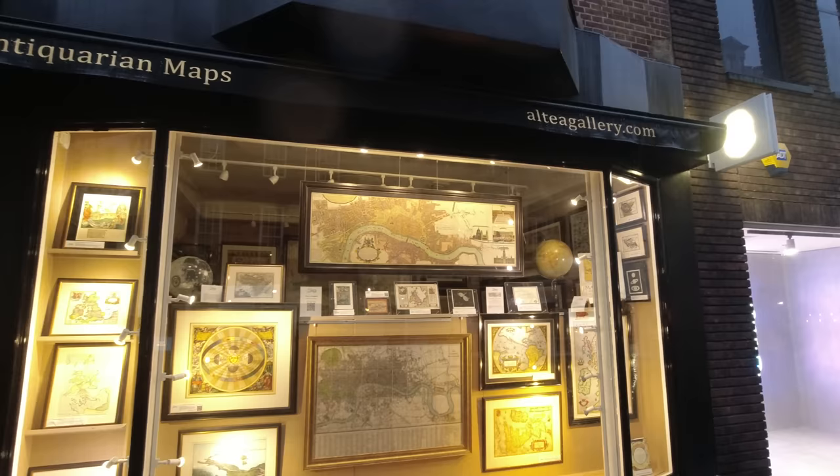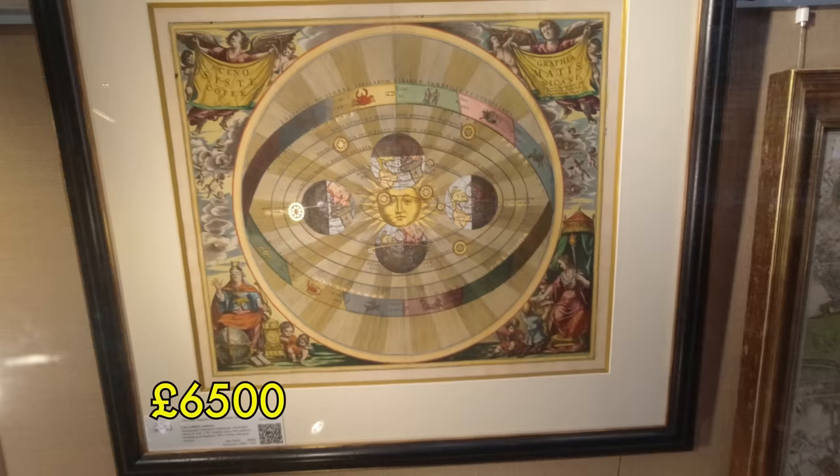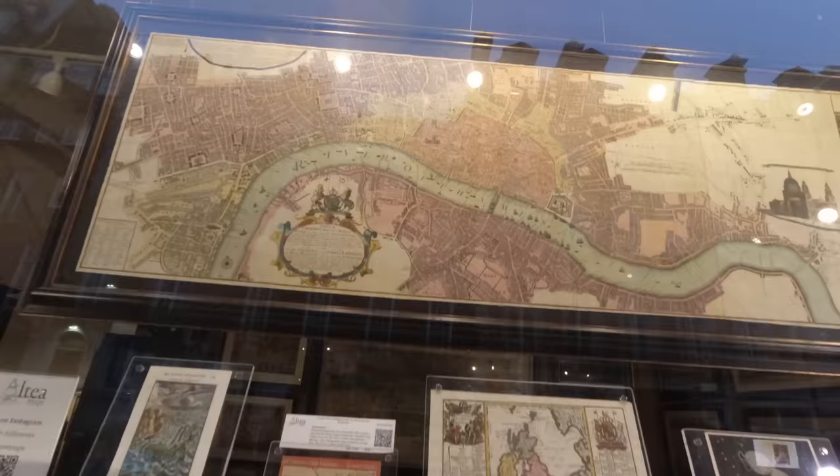This is almost my dream shop here in St George Street — antiquarian maps. It's called the Outer Gallery. Look at these, that is really beautiful. Made in Amsterdam — that's only six thousand five hundred pounds, what a bargain! There's also a map of London that doesn't look particularly old and doesn't look like it's for sale either.